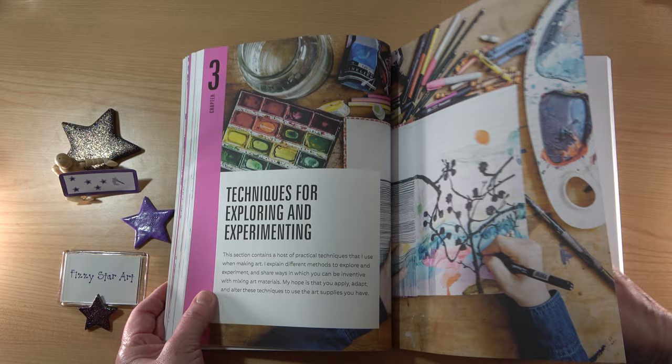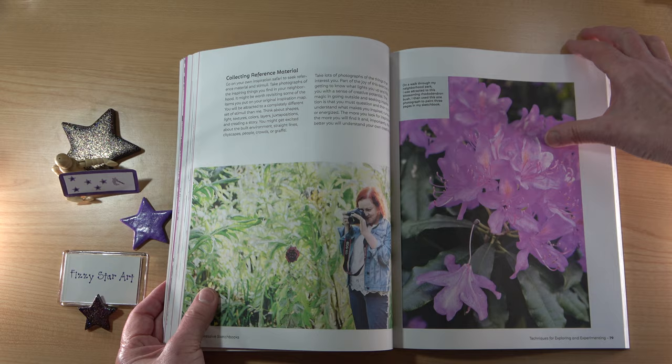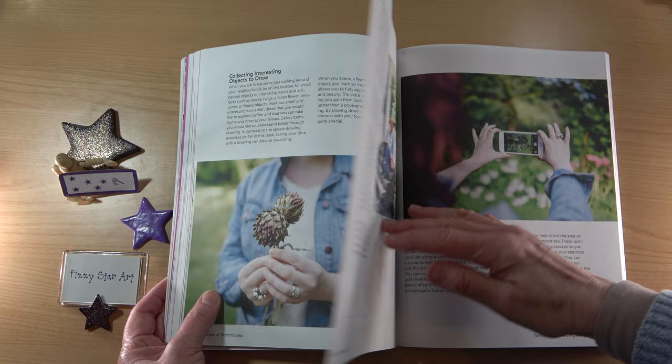Helen talks about inspiration — looking for inspiration outside. I really like this. There are some lovely photographs and ideas about collecting interesting things to draw.